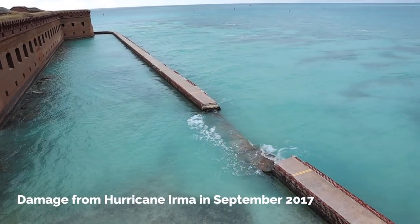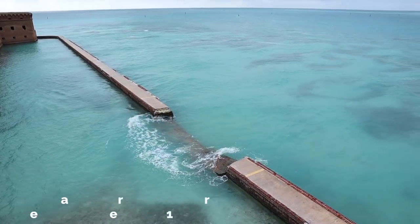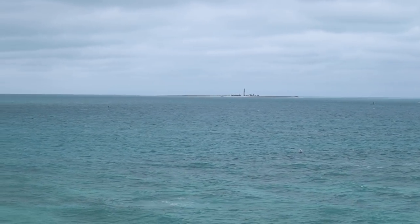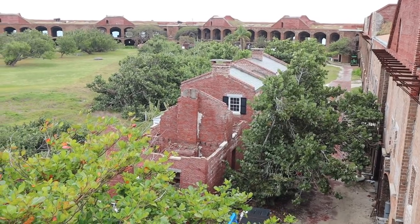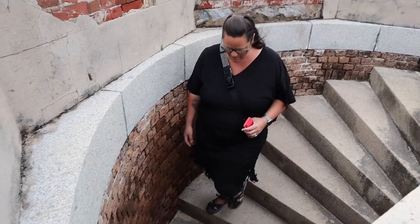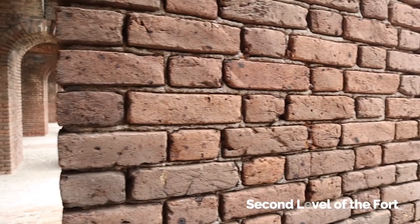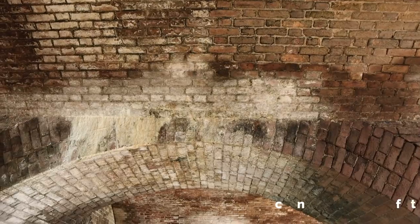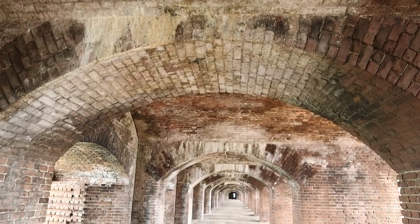That's more hurricane damage right there on the moat wall — the wall completely failed, open to the sea now. Way out there is a lighthouse too. In 1908 the area was designated a wildlife refuge to protect nesting birds from egg collectors. Then in 1935 Fort Jefferson was proclaimed a national monument, but it was not until 1992 that Dry Tortugas reached its current status as a national park.